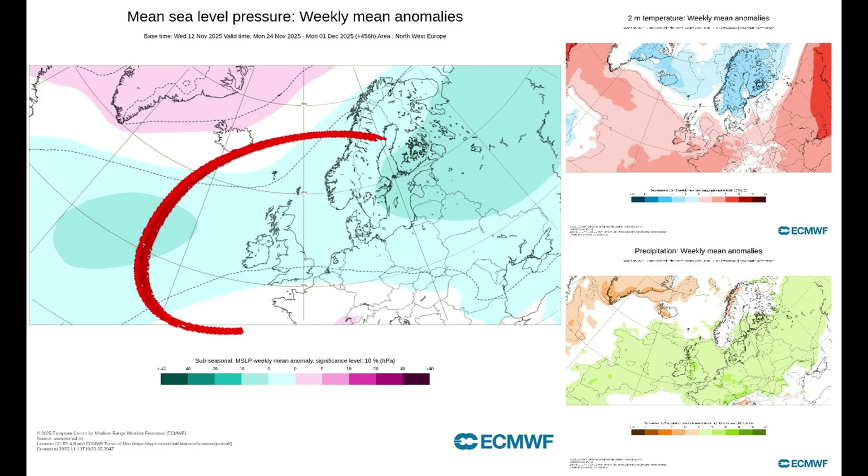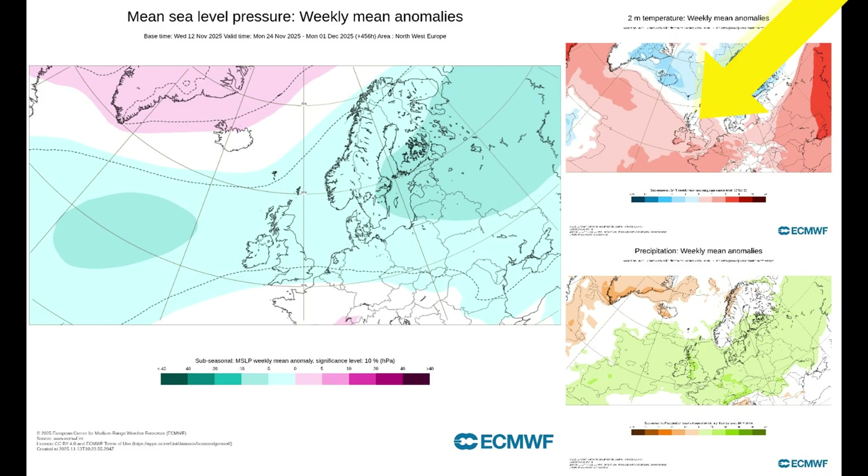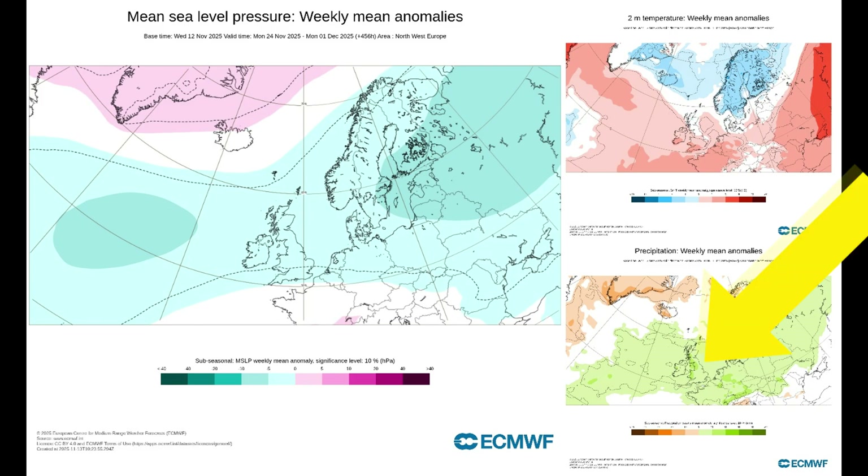The ECMWF also shows low pressure from Scandinavia over the UK into the Atlantic. They're saying Scotland and Northern England are at temperatures around average, while Wales, Midlands, South West England, South East England, and Northern Ireland are just slightly above average temperatures. Rainfall is looking slightly above average.